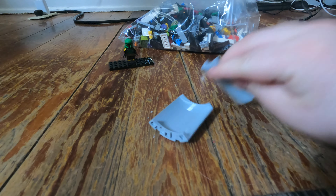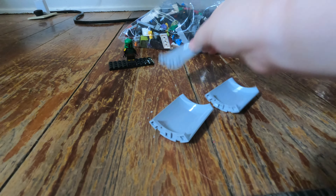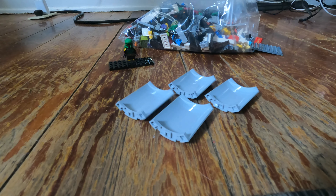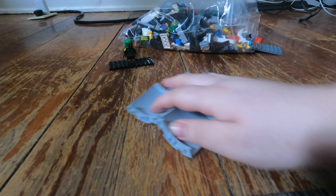We got four of the curved wall pieces. I really like these, especially for building towers and castles. Lego sells these on the online pick-a-brick for about a dollar each, so right here is already $4. We're going to push those off to the side.